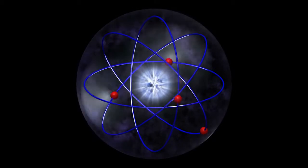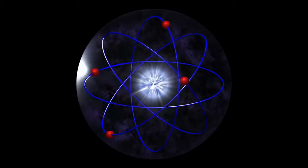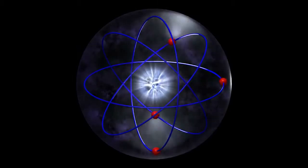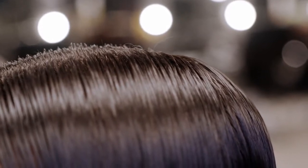A nanometer is one billionth of a meter — ten times the diameter of a hydrogen atom. The diameter of a human hair is on average 80,000 nanometers.